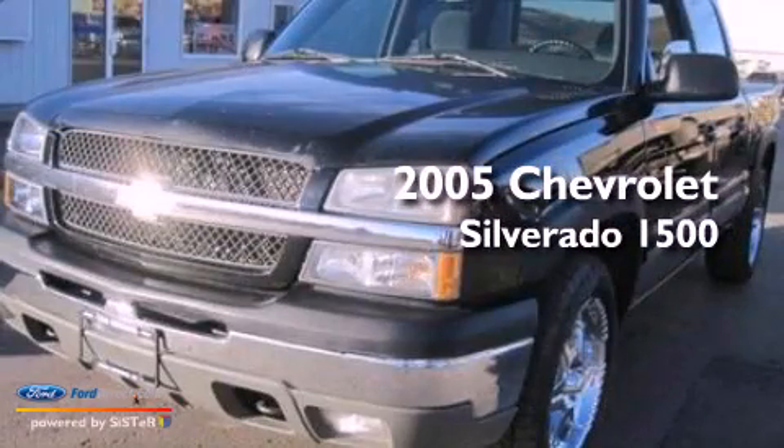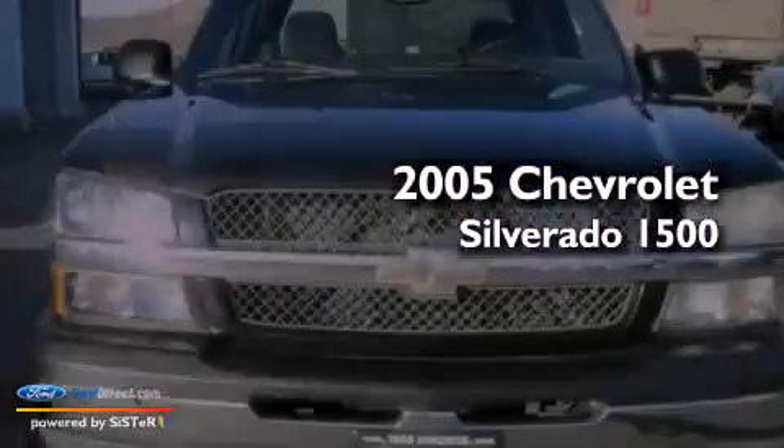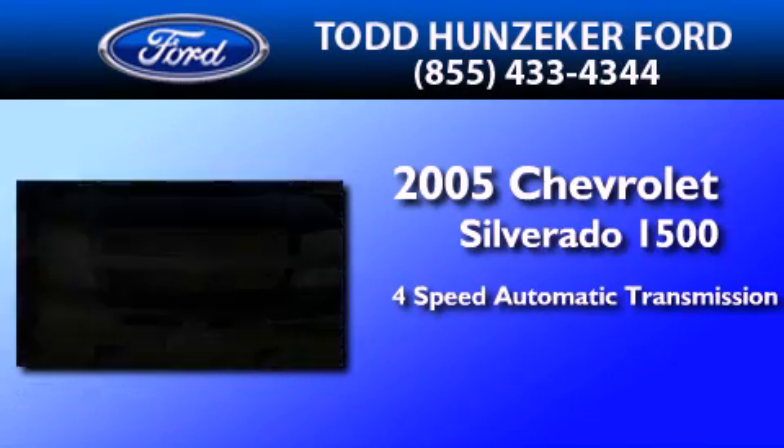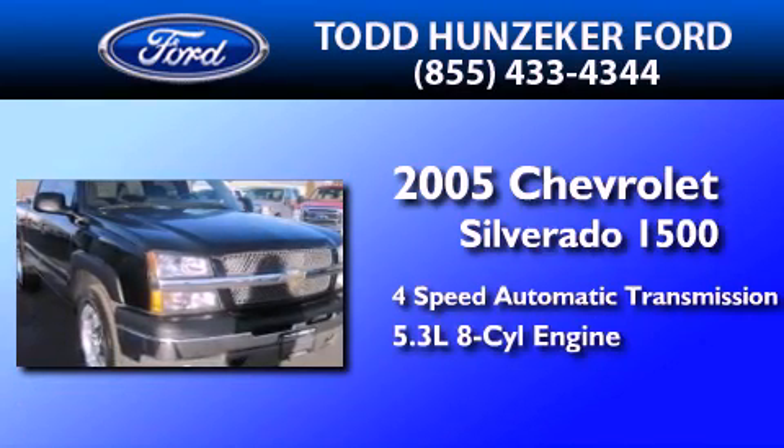This is a 2005 Chevrolet Silverado 1500. This truck has a 4-speed automatic transmission and a 5.3-liter V8.